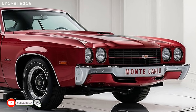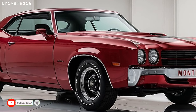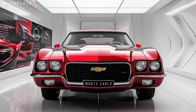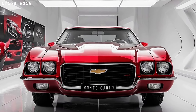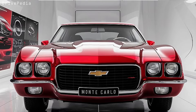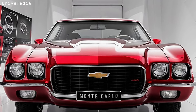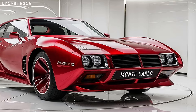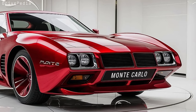At first glance, the 2025 Monte Carlo commands attention with a head-turning design. The front fascia features a sharp, sculpted look that gives the car a menacing presence on the road. The modern LED headlights and Chevrolet's signature dual-port grille blend seamlessly with bold, aggressive lines that pay homage to the Monte Carlo's muscle car heritage, while pushing its design into the future.